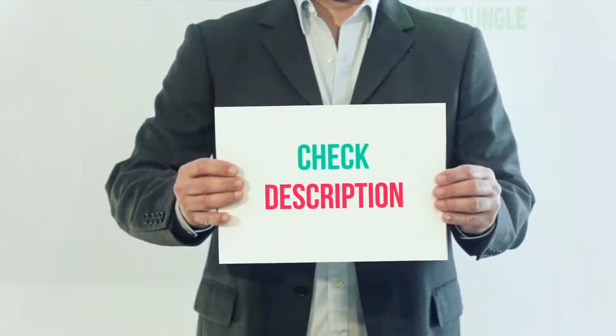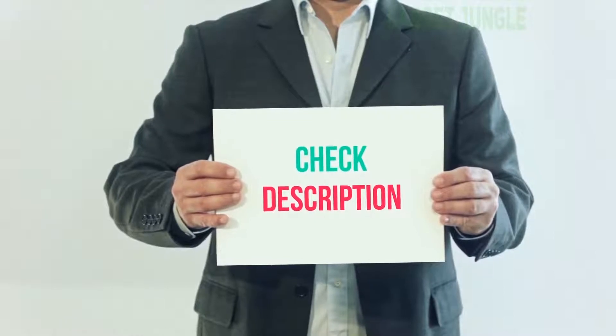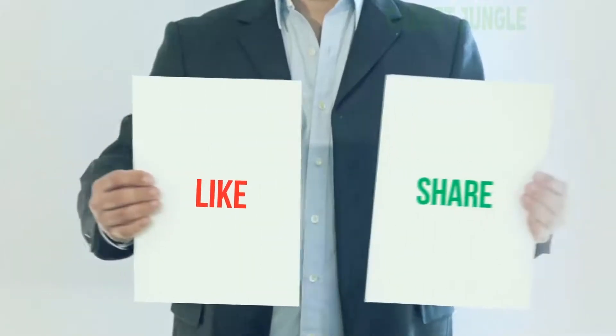I've included the product link in the description. You can check it out for more information and the latest price. Thank you for watching this video — please subscribe to my channel, leave a like, and share with your friends.